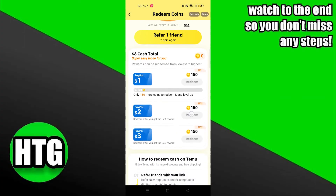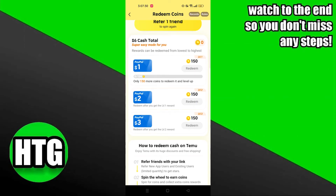Once your friends click on the link and join Temu, you will earn a reward and you will have to spin the wheel and earn more coins.